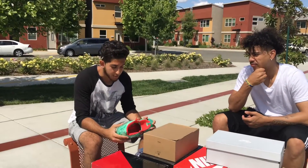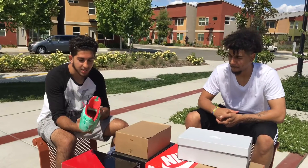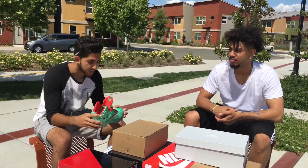Alright, so number three, I'm going to put in my LeBron 11s. Great spring shoe, in my opinion, because it's got that nice green with the red accent. So definitely a spring vibe shoe.